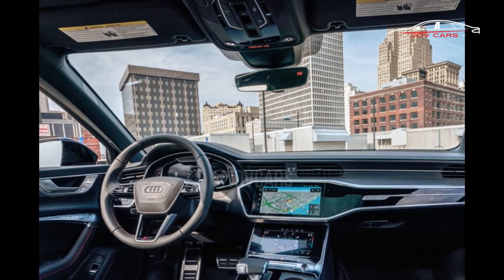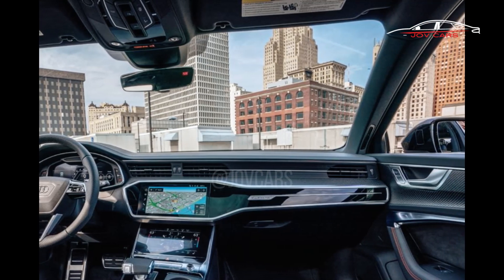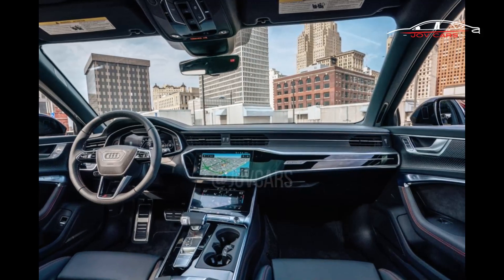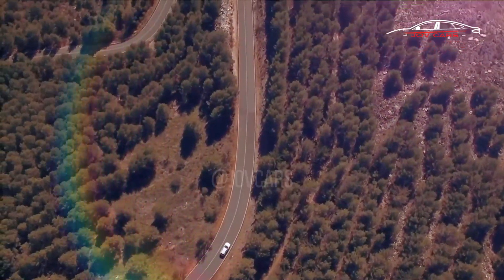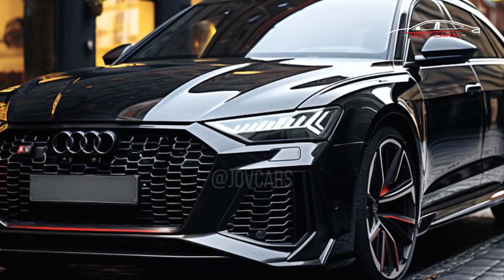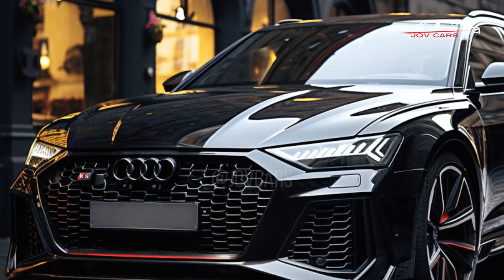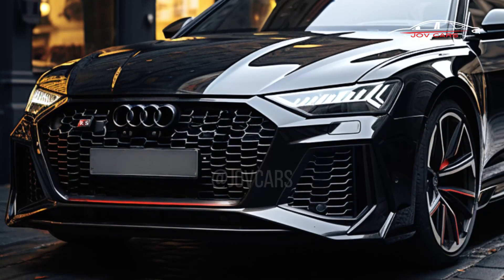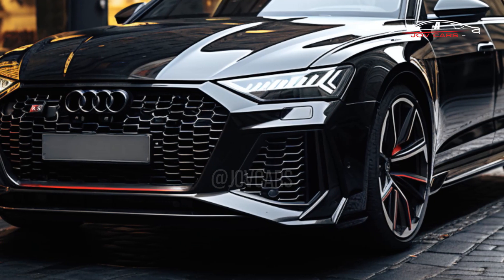It still has the sledgehammer V8 engine, but now with 630 horsepower — 30 more than before. It can take five people and their bags from 0 to 62 miles per hour in 3.4 seconds, then go on to 155 miles per hour. That matters because the Mercedes E63S estate and the BMW M5 are its main rivals, and both have powerful V8 engines.